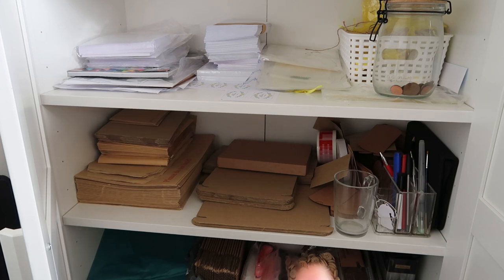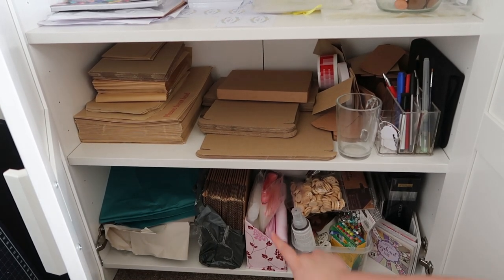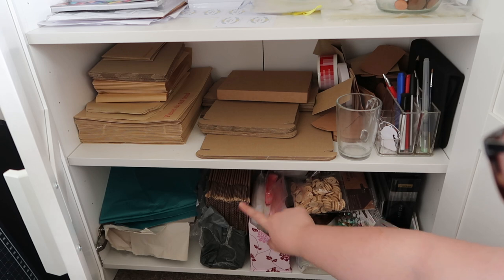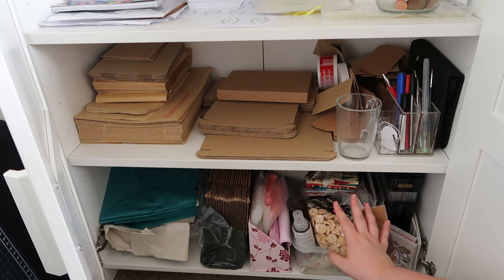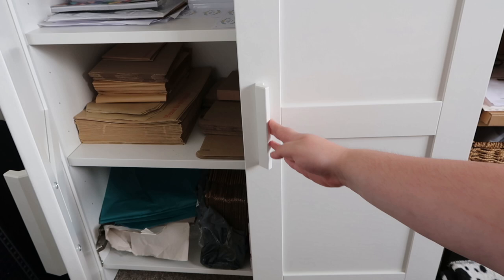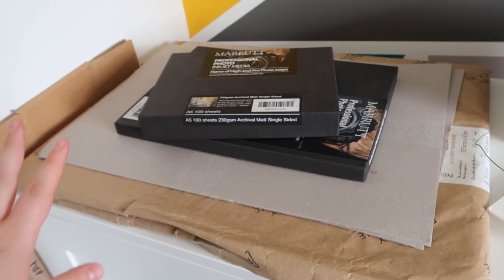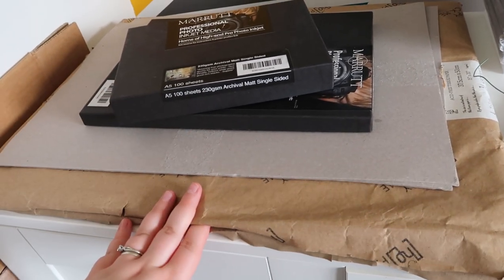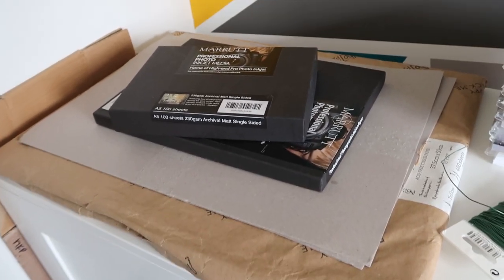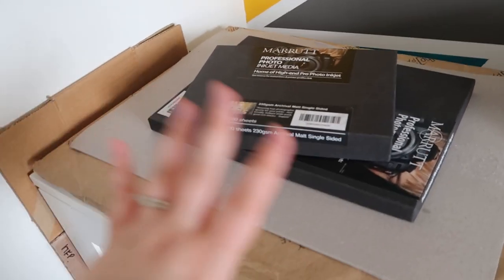The bottom shelf is a little bit of a mess — it has more craft supplies. There are small parcel boxes, crafty buttons and things — I think these were for scrapbooking. Just random bits I might find useful. It's quite good to have it all tidied away so I can just close the doors. On the top, I've got my tissue paper — all flat, 50 by 70 centimetres. I'll just pull it out when I want some.